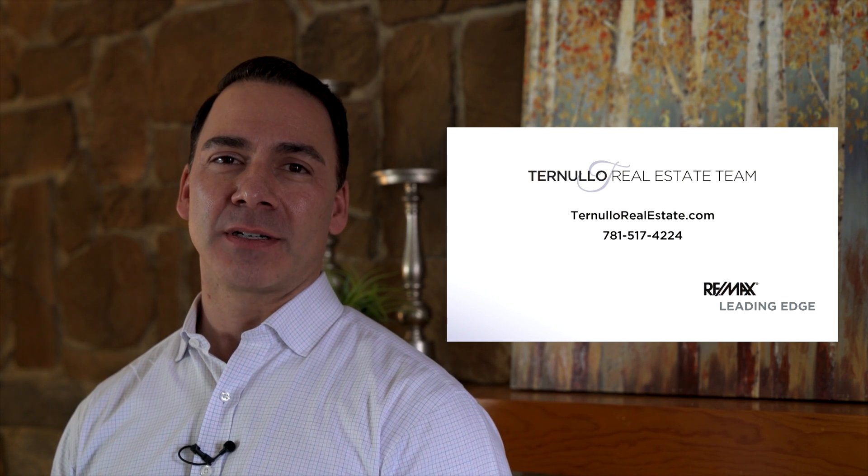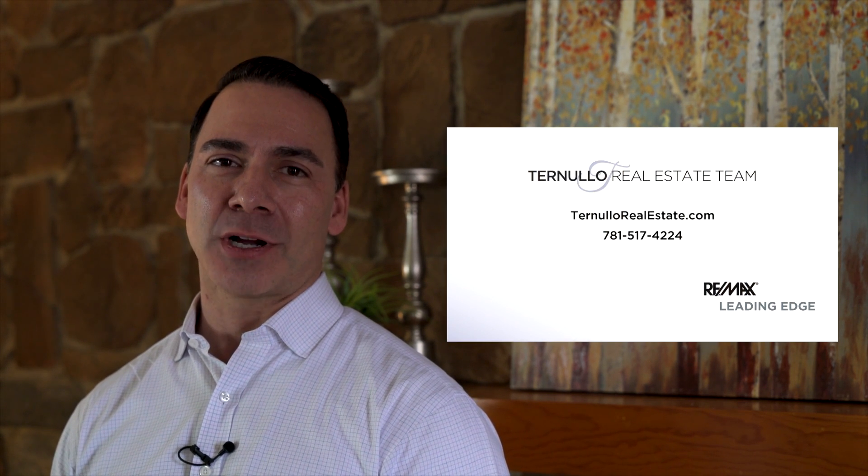If you have any questions, contact John Ternullo at 781-517-4224 and visit TernulloRealEstate.com.